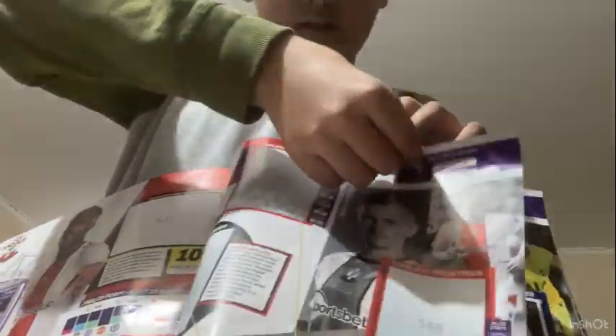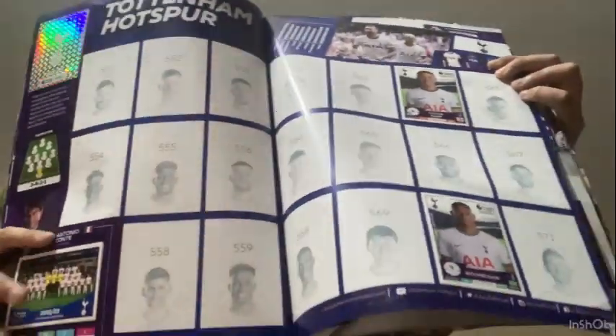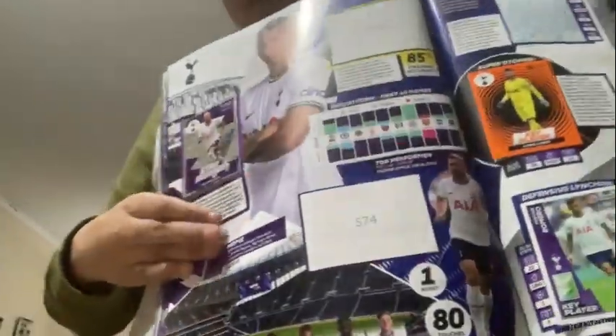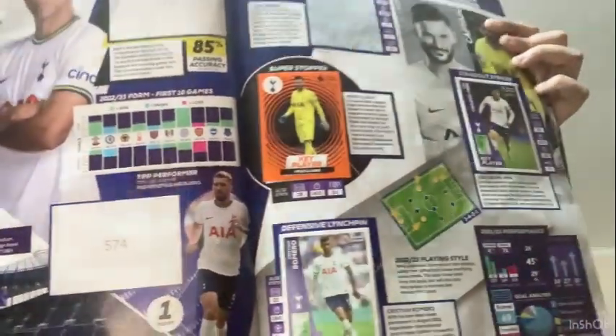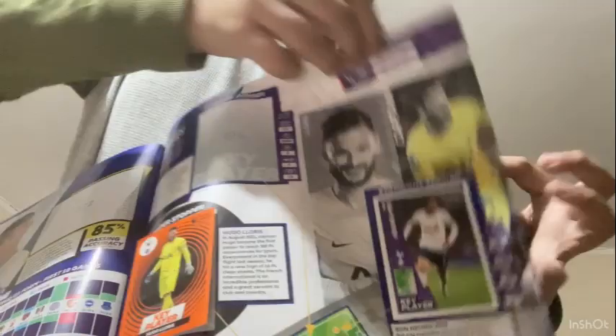Next is Spurs. These are all the players for Spurs - there's their badge, the manager, and the team. I have Oliver Skipp and Richarlison. On the stats page there's star signing Richarlison, defender Cristian Romero as key player, and Son Heung-min the forward as key player.